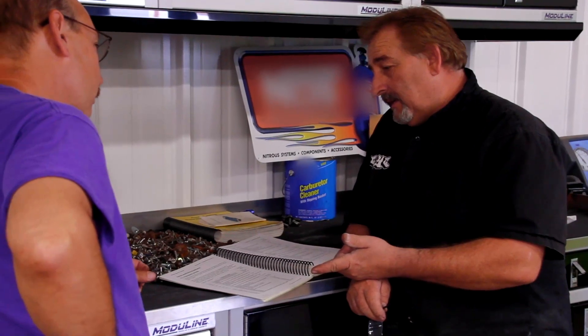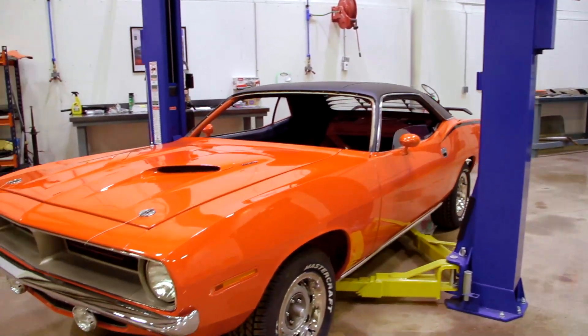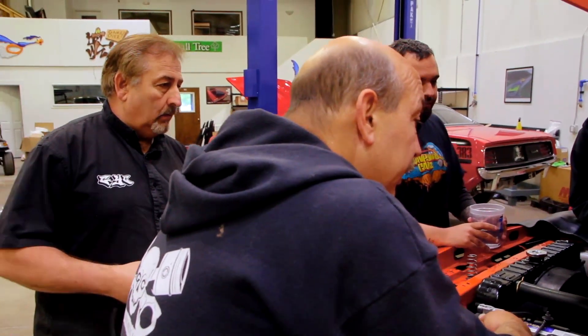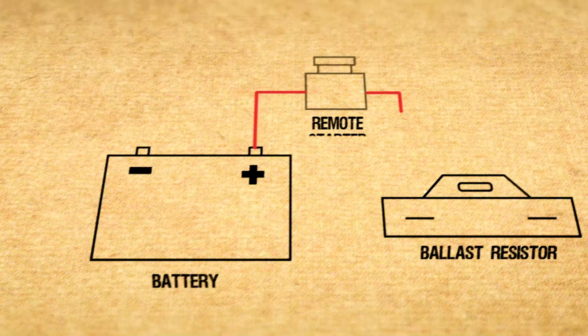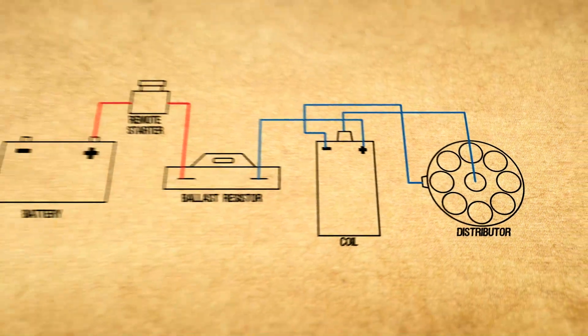We're going to use a remote starter on it. Since we don't have the dash right now for the 340 Cuda, we have to hot-wire it, which isn't too difficult. We just run a hot lead from the battery directly to the ballast resistor to charge the coil and put a remote starter on the starter so we can light it up. A lot of people that hot-wire a car will take a wire from the positive side, which is a full 12 volts — probably closer to 13 or even 14 once everything's charged. So we're getting ready to light off the 340 Cuda and I'm hoping everything goes well. I'm pretty nervous. This is the first motor I'm going to light off.